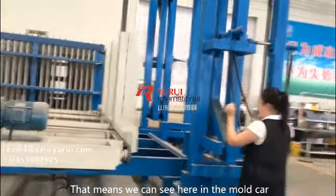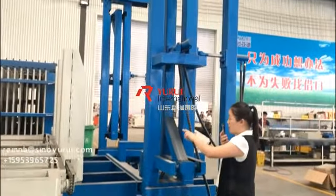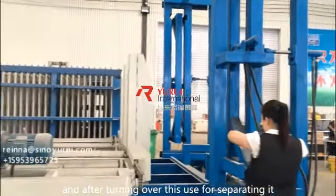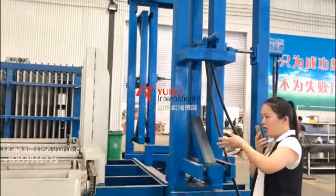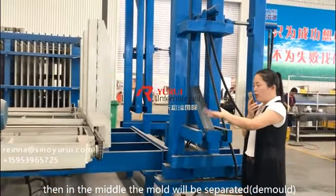In the motor car there are totally two lines of panels. After turning over, this machine is used to separate them. Then in the middle, the motor will be separated and demolded.